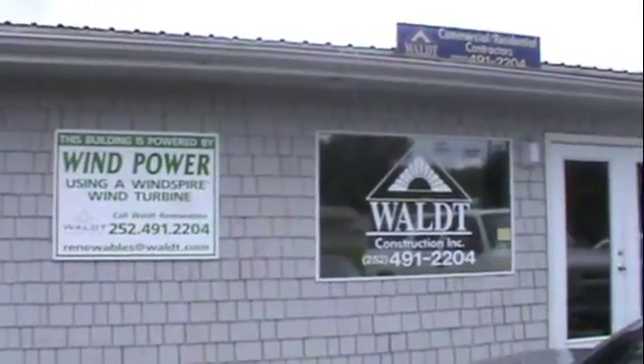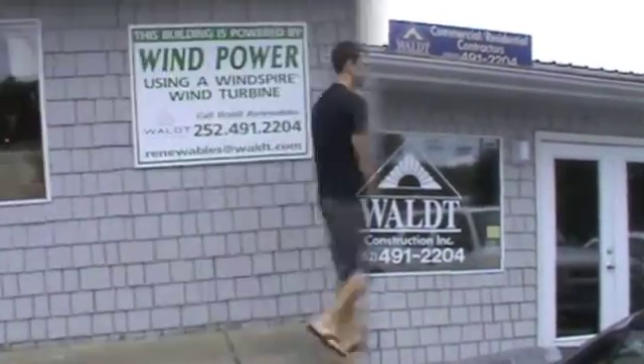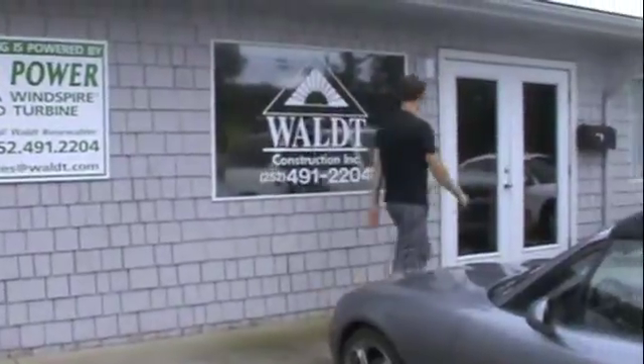Today on Frequency555.com we'll be featuring Walt Renewables and their new vertical axis windspire wind turbine.